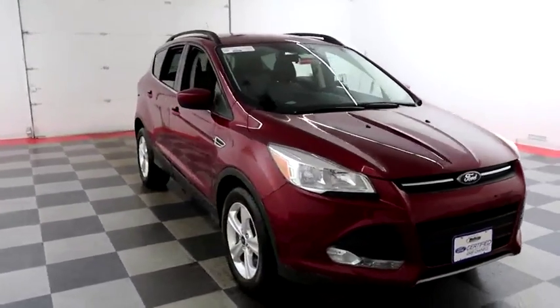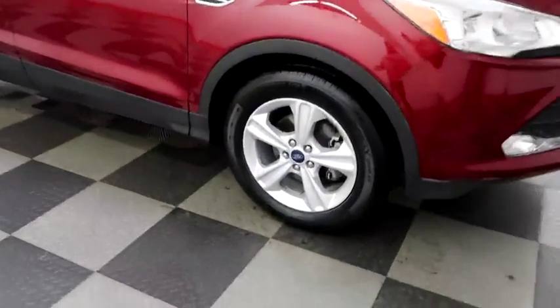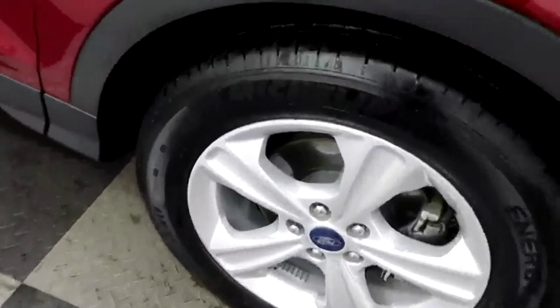Right away up front you have factory fog lamps, and alloy wheels wrapped with Michelin tires.